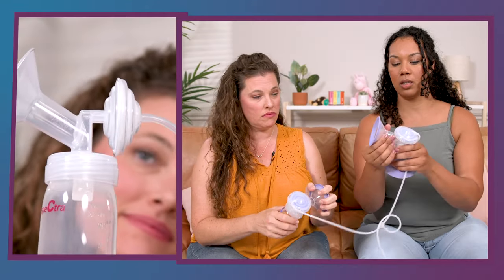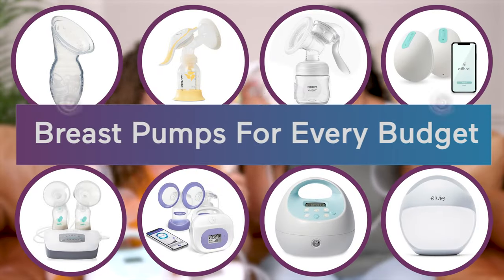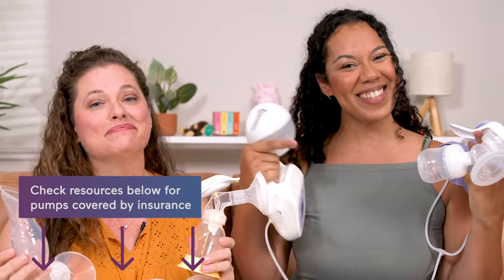Breast pumps come in all different shapes and sizes. We are going to tell you all about the different ones so you can figure out what is perfect for you and your family. We'll be chatting about pumps ranging from $15 all the way up to $500. You may even be able to find one of these pumps through your insurance for free, so check out our resources down below.